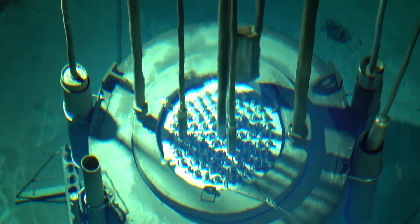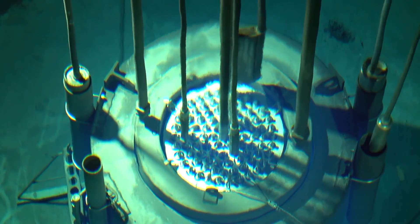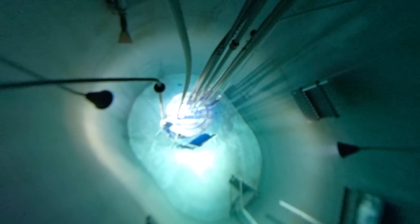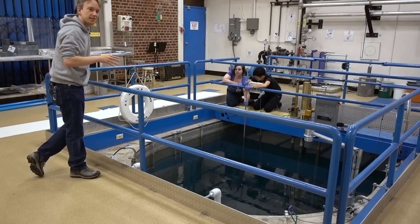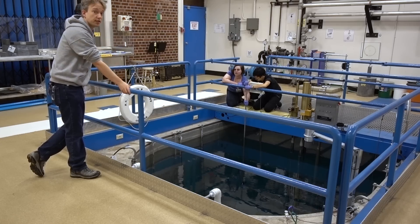Research reactors aren't very common, but there are more than you might think — a couple of dozen in the United States alone at universities, research institutes, and a few companies. This one is essentially a student society, just a student society with a lot of regulation and oversight.